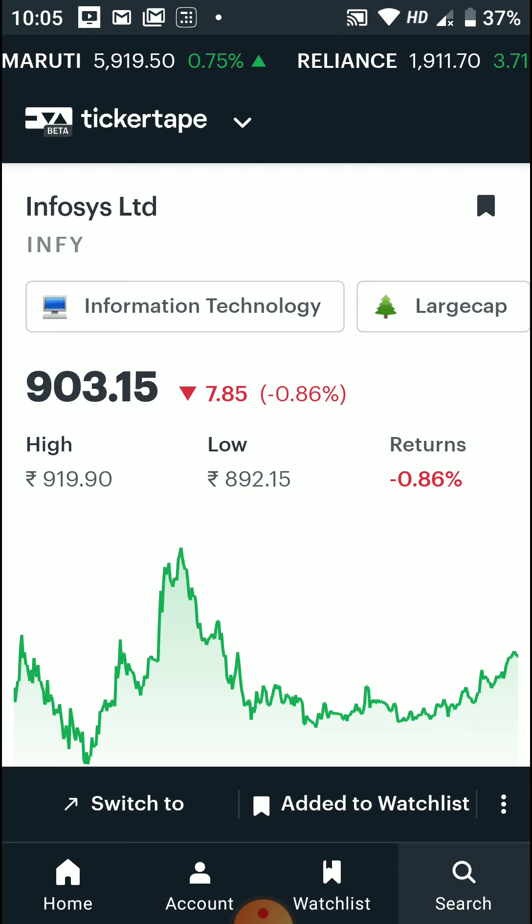This was our fundamental analysis on Infosys. If you want to see more such fundamental analyses, you can download the Ticker Tab app and check it out. If you liked the video, please share and subscribe, and don't forget to like.